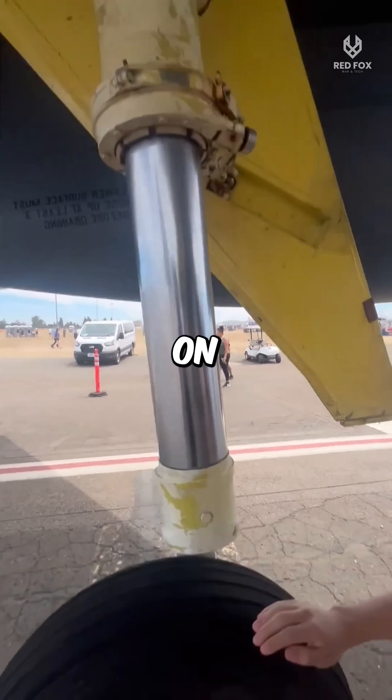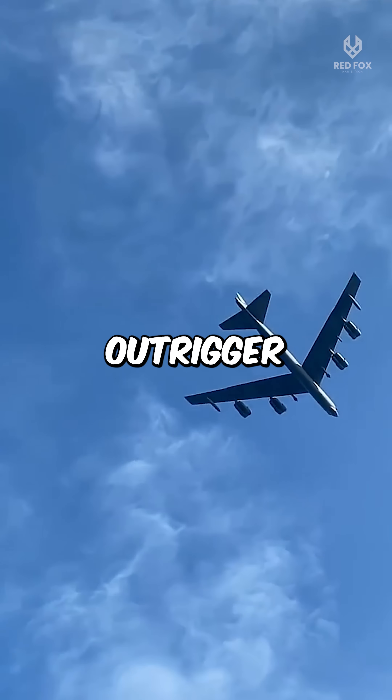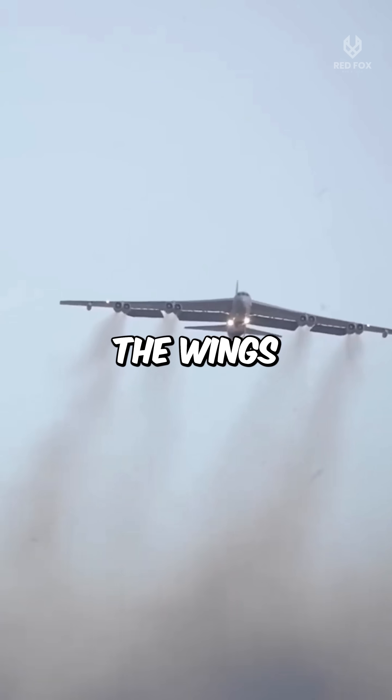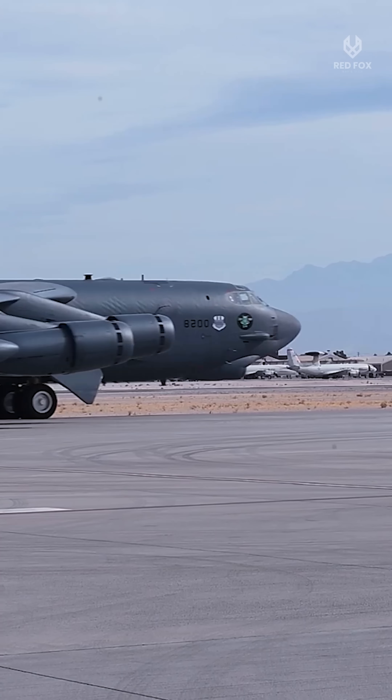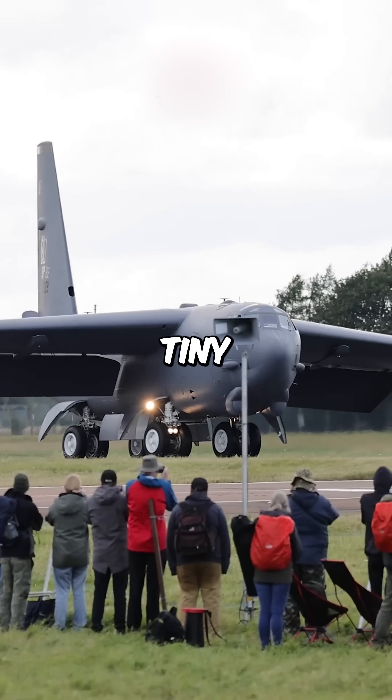His team laughed — wheels on wings? That's ridiculous. But on the next flight, those tiny outrigger wheels worked. They swiveled in crosswinds, balanced the wings, and made the B-52 one of the most stable bombers ever made. Turns out, saving a jet that big might just come down to two tiny wheels.